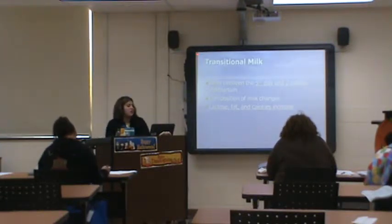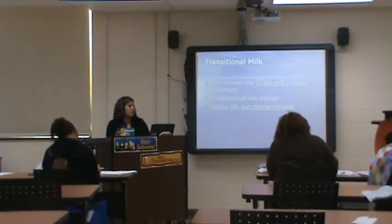Transition milk is between day five to about two weeks postpartum. Your milk composition will change — you've got lactose, fat, and calories all increasing.